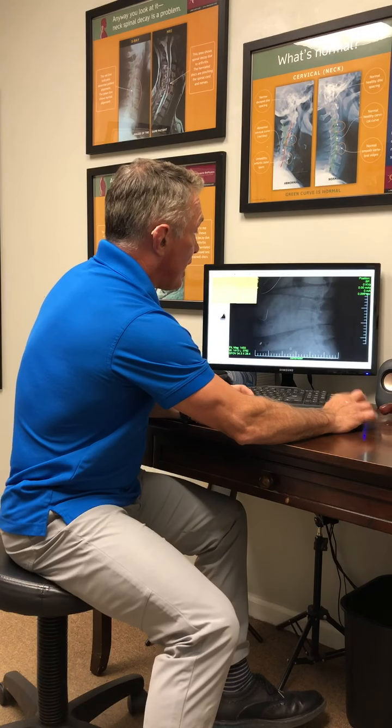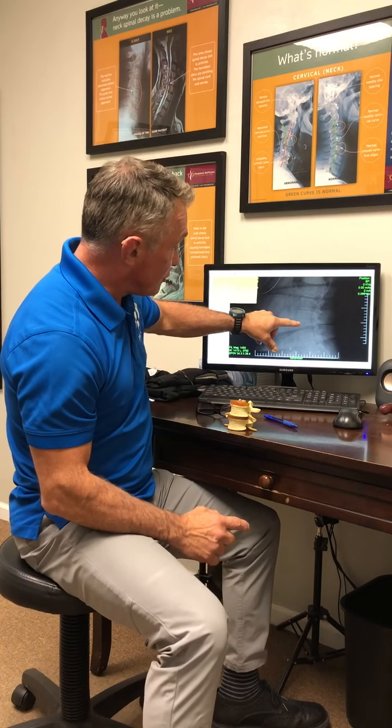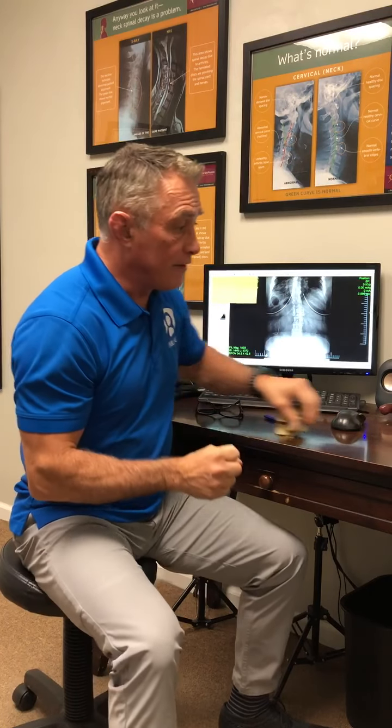When we did a side view, it's very hard to see. These are the disc spaces. The disc space should be nice and big. The disc space is very hard to see because it's breaking down — because it's so twisted.